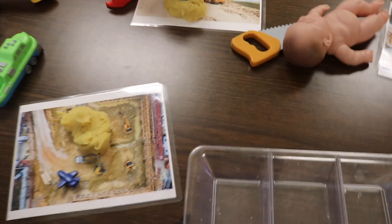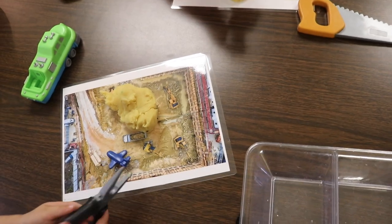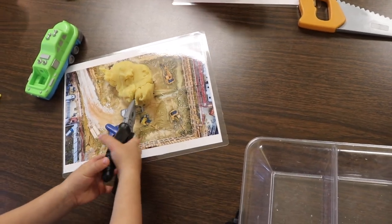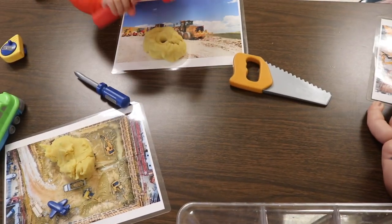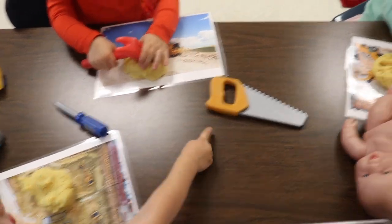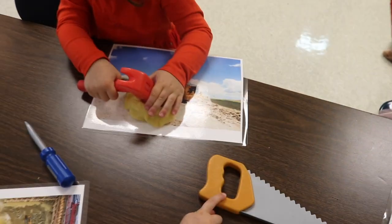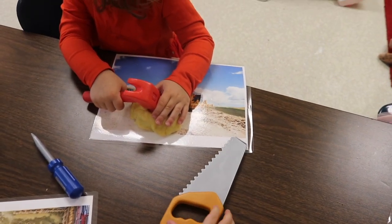We are keeping a close eye on the Play-Doh because we found it all over the other day — we thought we were keeping a close eye on it but apparently we weren't. We're working hard on keeping it at the Play-Doh table. That is a real challenge with this age because they do like to move everything around.